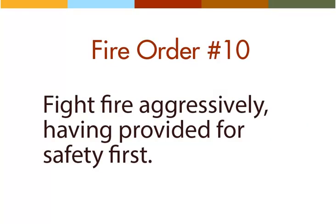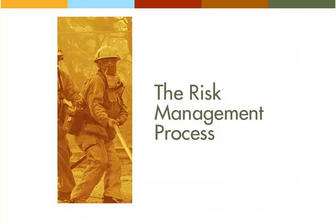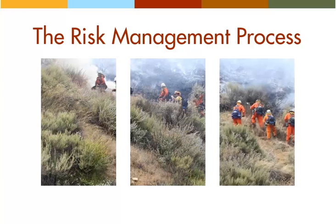After addressing the first nine fire orders, you finally arrive at fire order ten: fight fire aggressively, having provided for safety first. Only now are you clear to engage the fire. The correct application of the fire orders ensures that you will not fight a fire unless you have informed yourself about fire behavior, prepared for firefighter safety, and established organizational control. As the engine boss, you have the duty to integrate each fire order into everything you plan and do — this is how you will keep your crew safe.